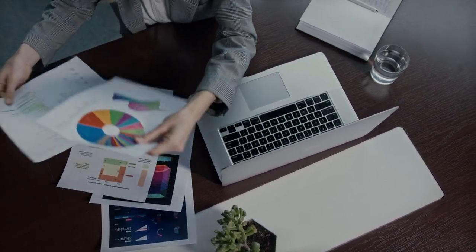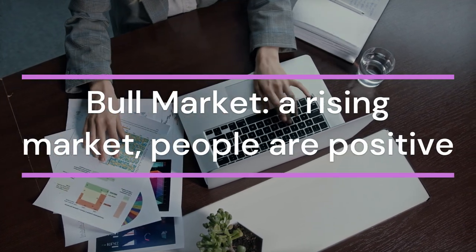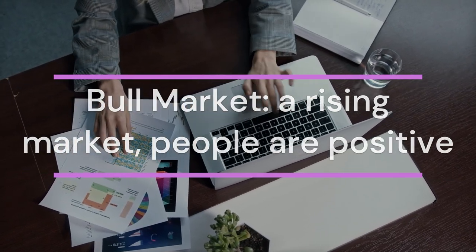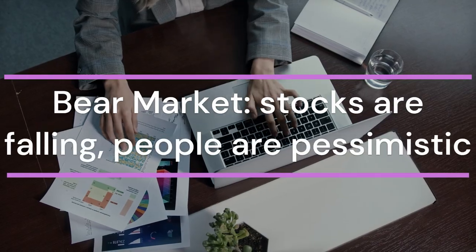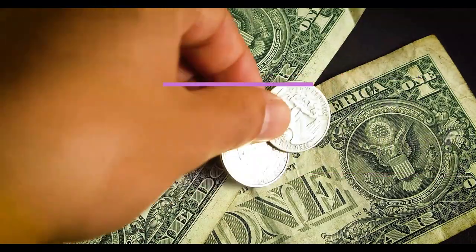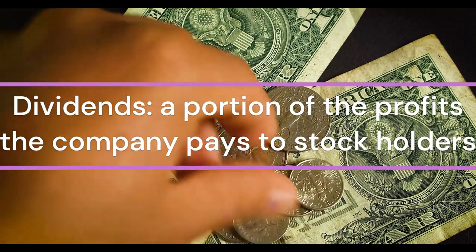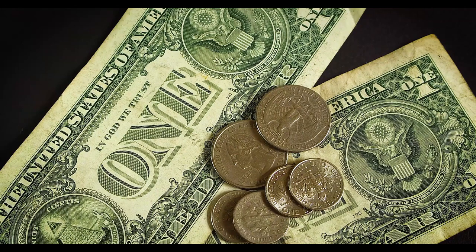Third, bull market versus bear market. A bull market means stocks are rising and everyone's feeling optimistic. A bear market means stocks are falling and there's a lot of pessimism. Fourth, dividends — these are payments made by a company to its shareholders, usually from profits. Not all companies pay dividends, but it's a nice bonus if they do.